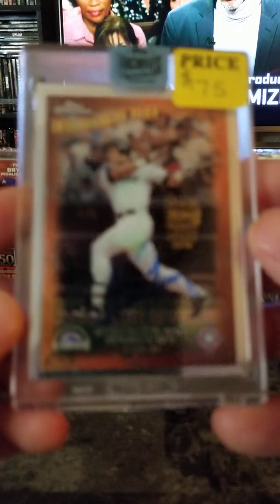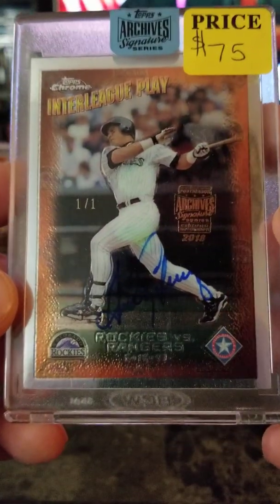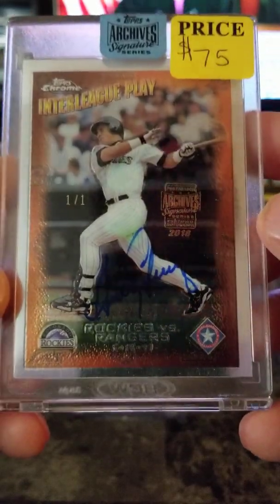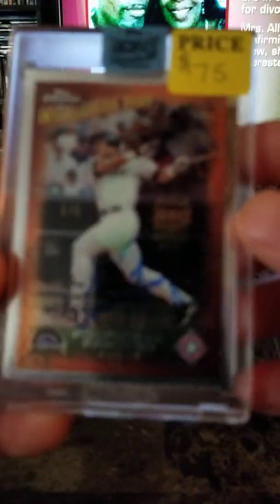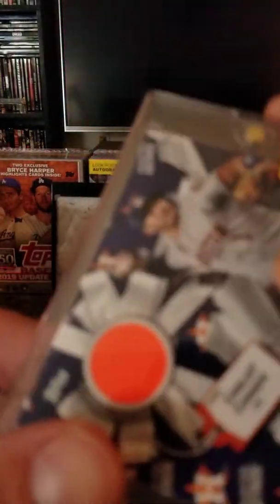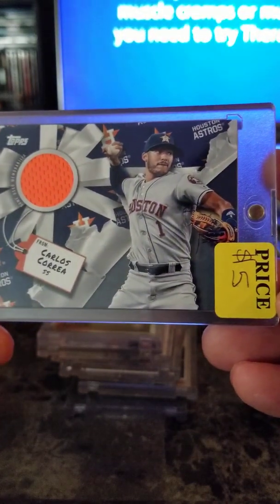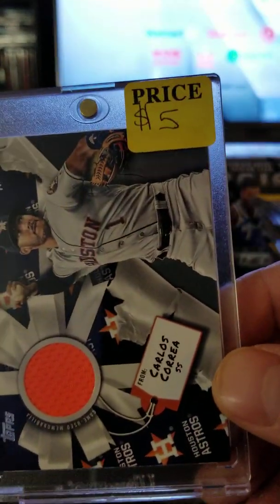Andres Galarraga auto — Topps Archives Chrome one of one — $75, best offer. Pretty cool card there. Carlos Correa Topps Holiday 2019 orange jersey — $5.